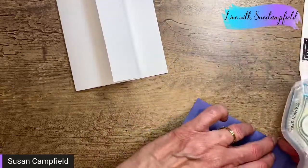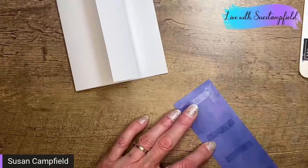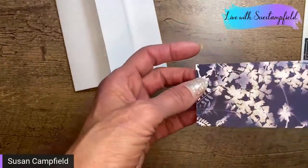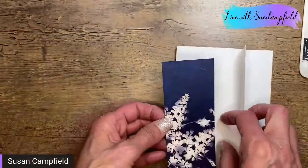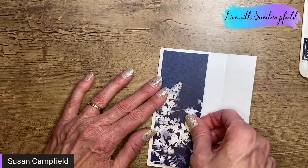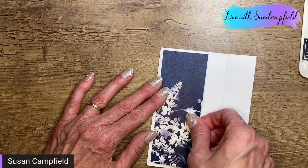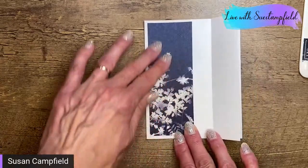As soon as I clean my desk, I mess it right back up again. I'm going to put some adhesive on and adhere it down. So, so pretty. The navy background on this designer paper really makes that embossing pop. I've got that adhered down.